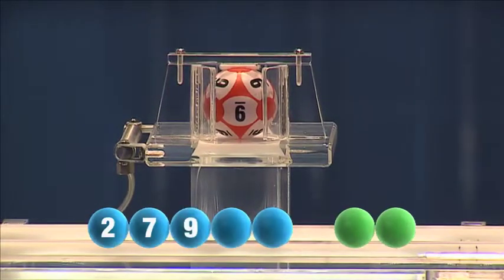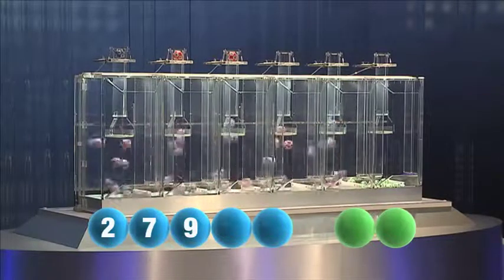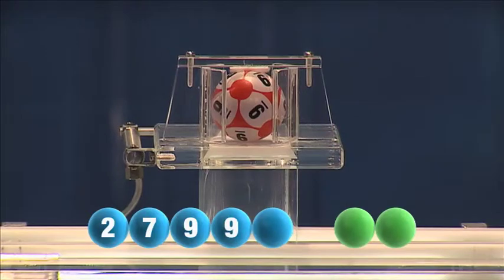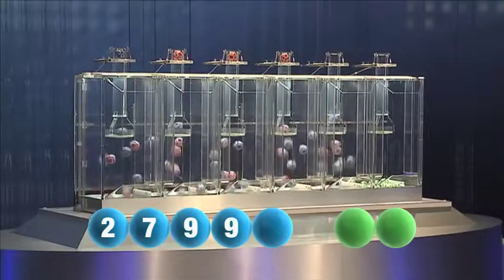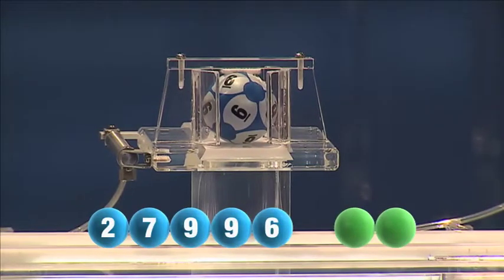The third out tonight is the number nine. And the fourth in the sequence is also the number nine — another nine. And the final number tonight is the number six.